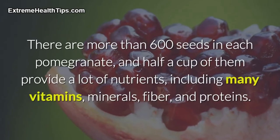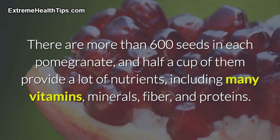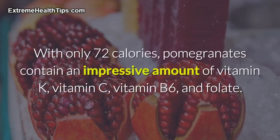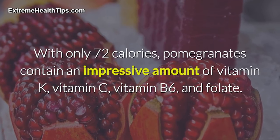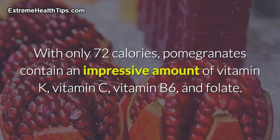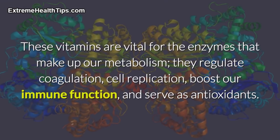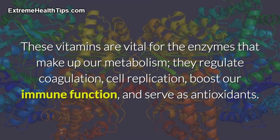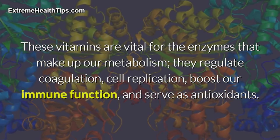There are more than 600 seeds in each pomegranate, and half a cup of them provides a lot of nutrients, including many vitamins, minerals, fiber, and proteins. With only 72 calories, pomegranates contain an impressive amount of vitamin K, vitamin C, vitamin B6, and folate. These vitamins are vital for the enzymes that make up our metabolism — they regulate coagulation, cell replication, boost our immune function, and serve as antioxidants.